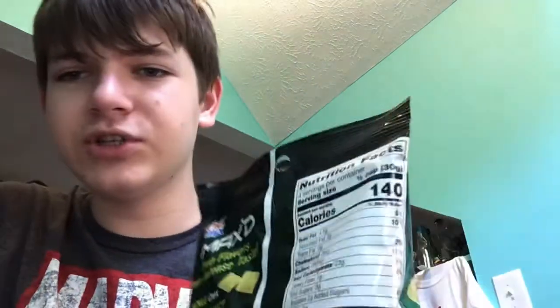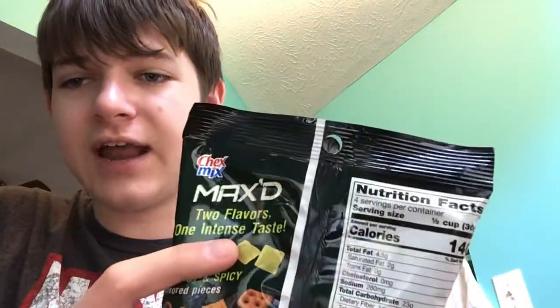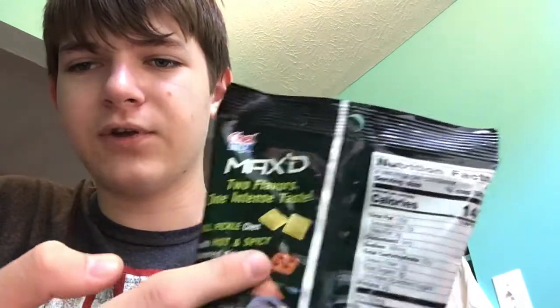We got dill pickle Chex with hot and spicy flavored pieces for maximum flavor — so just the Chex is dill pickle flavored, and then all the others are just spicy. So you really gotta get a sample of all the pieces, I guess, to do a proper review.